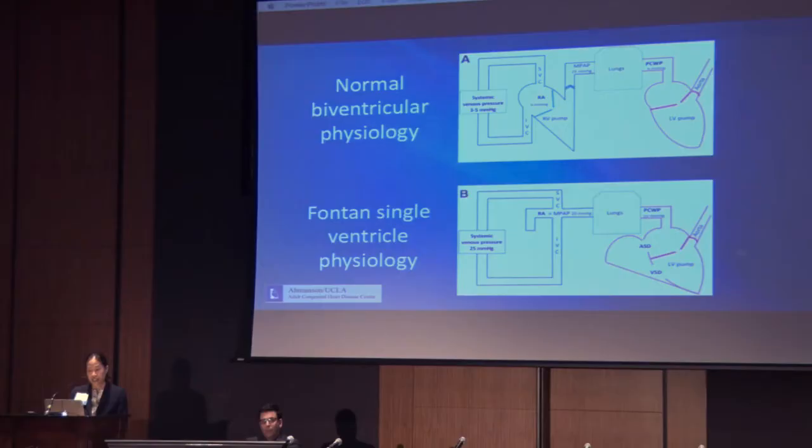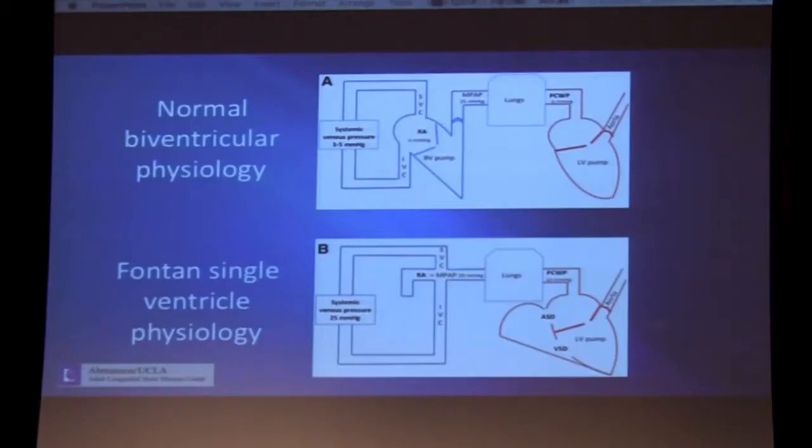In order to understand the challenges facing the Fontan patient, we need to start by understanding the physiology of the Fontan heart. In normal biventricular physiology, circulation is comprised of two pumps in series that work together with one-way valves to draw blood forward from the systemic and pulmonary veins, then pump blood forward to the pulmonary artery and the aorta. This allows for low venous pressures and pulsatile arterial flow. But in the Fontan heart, you're missing the subpulmonic ventricle, so blood has to travel passively from systemic veins directly to the pulmonary arteries, through the pulmonary veins, before being pulled forward by the systemic ventricle during diastole.